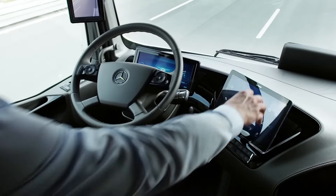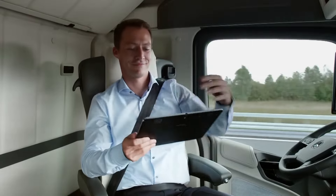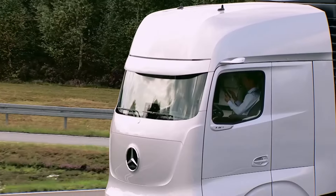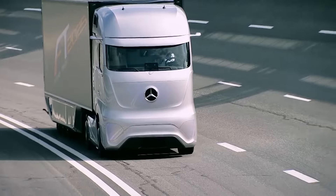While still in the concept stage and shrouded in pricing secrecy, the Future Truck 2025 marks a significant milestone towards a connected transportation network. This network aims to conserve energy, reduce pollution, ensure maximum road safety, and intelligently manage data, heralding a new era in the logistics industry.